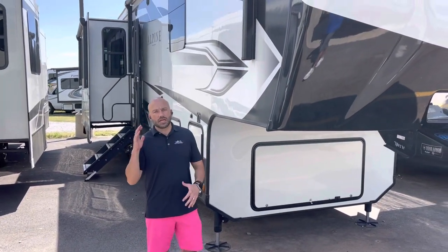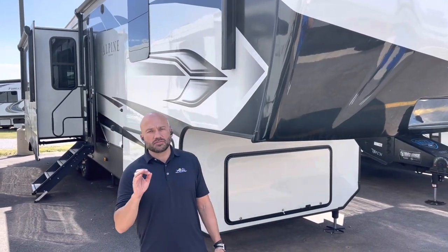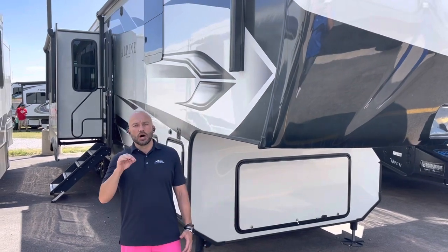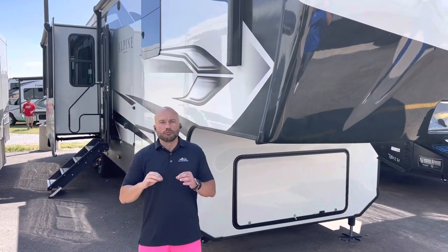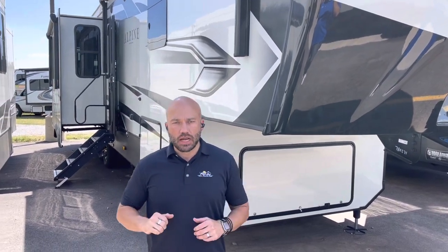Wesley at Lewis RV Center here, outside the 2022 Keystone Alpine 3650 RL. This is the last one of this year's make and model, on sale now for $75,463. Let's take a look around it.